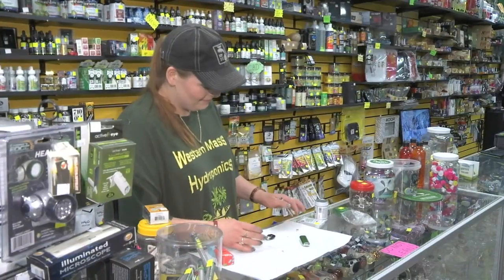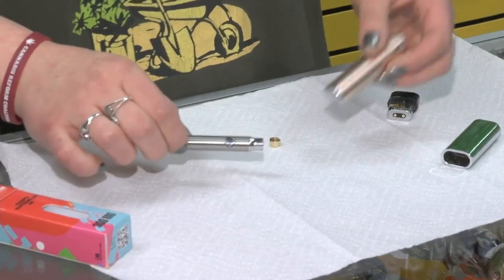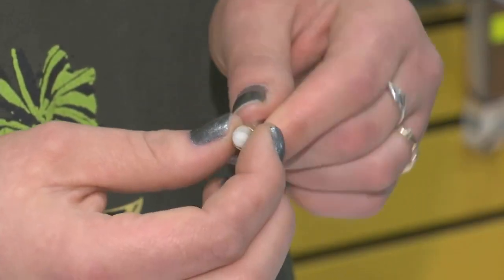At Western Mass Hydroponics in Springfield, a different view. Kayla Coe says it's natural — it happens to every vape pen, every person — and it's widely known that if you don't clean your devices, bacteria will build up. Bacteria is everywhere, so staying clean and being diligent about how sterile you're keeping your vape pen, because it's going in your mouth, is necessary.